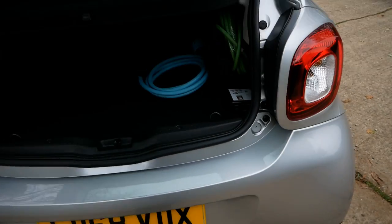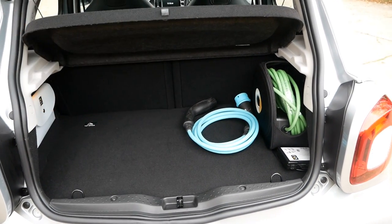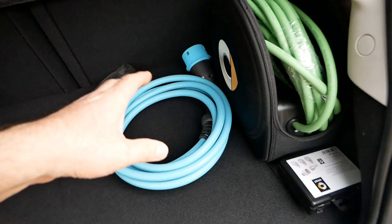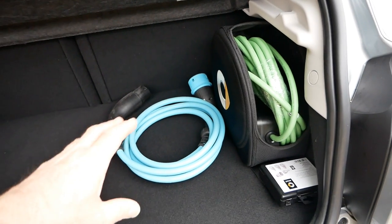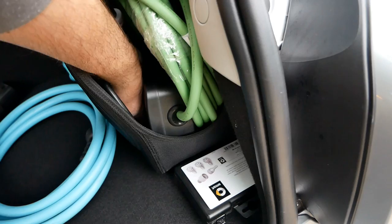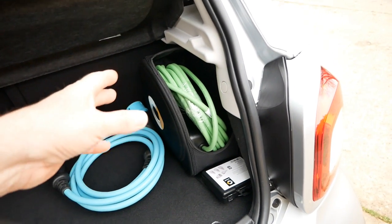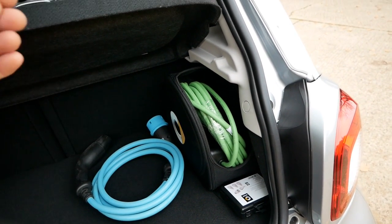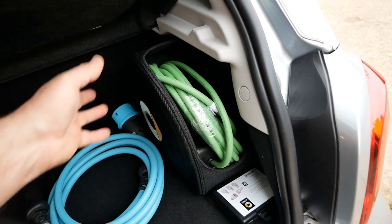Looking in the boot, it's smaller than a Zoe's but of course it's a smaller car - it's big enough for shopping bags. We've got the charge cables here: a three-phase charge cable which allows you to charge at 22 kilowatt at the appropriate public charger, and a portable charger - often called a granny cable - which lets you charge on a normal three-pin plug. This is a 10 metre version, which is far more practical than the standard five metre, since sockets are never right next to the car.